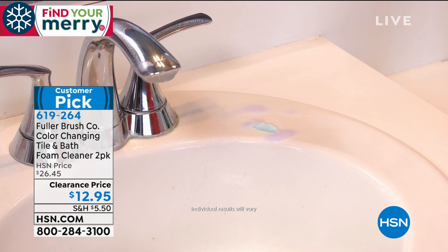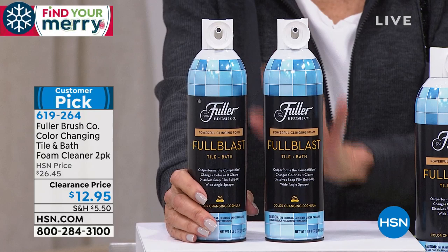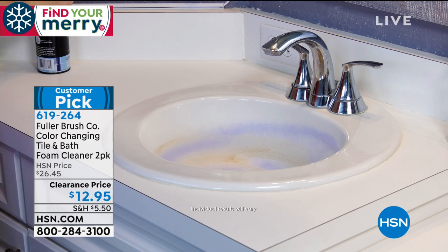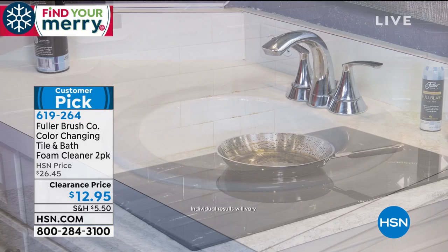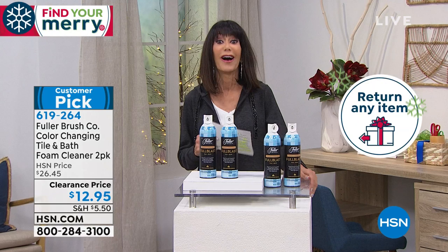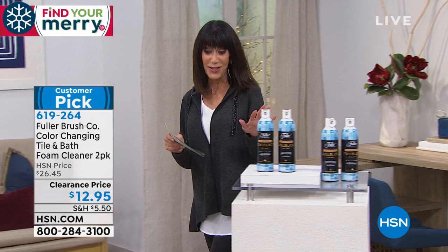This is a huge customer pick and very limited. Today you're getting not one, but two — brought to you from a company that has been all about cleaning since 1906. Keep in mind we are in our holiday period here at HSN, which means the extended return policy to the end of January. Holidays are coming, which means a lot of people, entertaining, and cleaning. Let us help you out. Only a few hundred left.